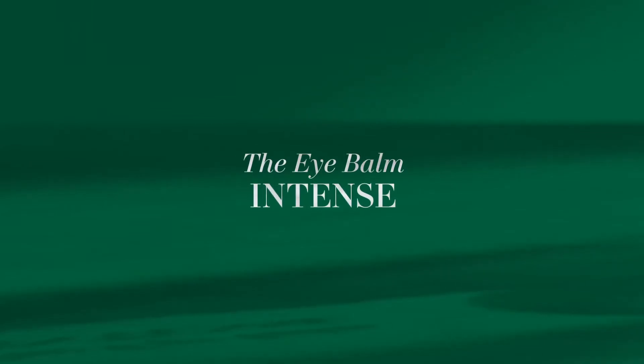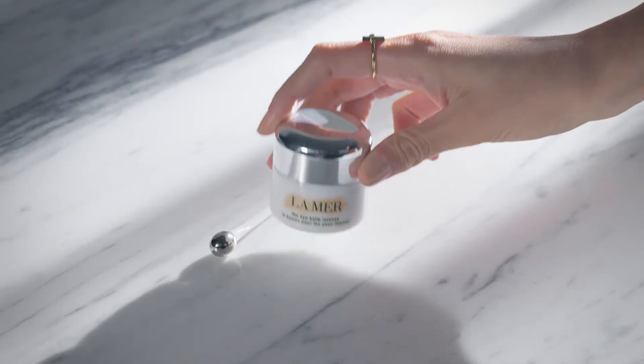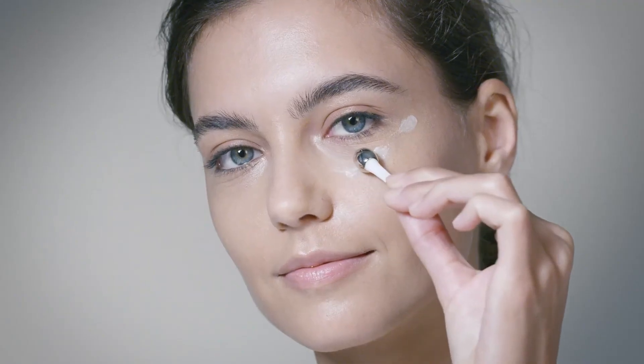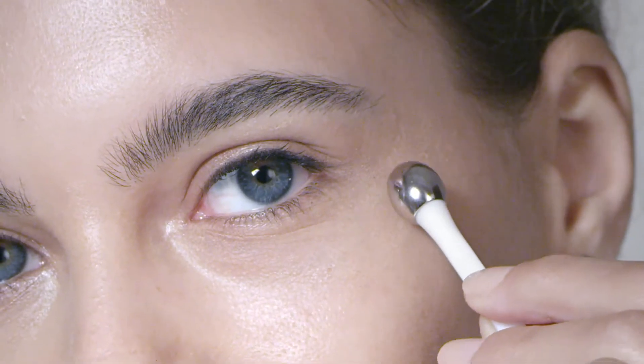De-stress and reduce puffiness with this hydrating eye treatment. To apply, take a small amount. Apply three dots onto the eye area. Gently move in small circles and sweep upward to stimulate microcirculation.